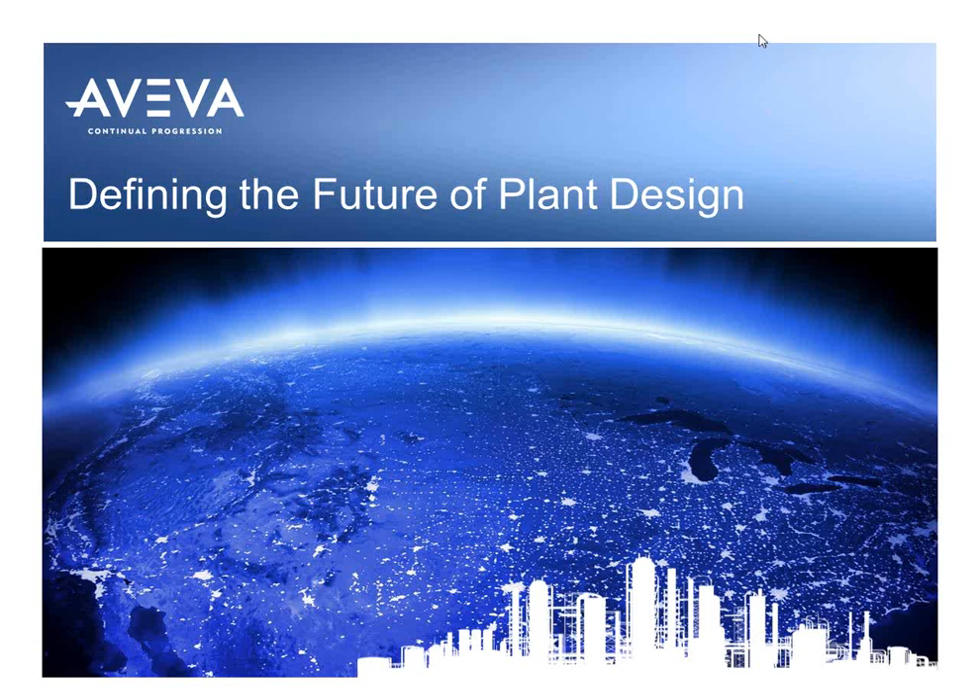Good morning, everyone. This is Nicole Testa-Botson, the Deputy Director at FIATECH. I wanted to welcome all of you for joining us this morning on our Tech Tuesday webinar. We have one of our FIATECH members, Aviva, Simon Bennett, who will be presenting to us today on Defining the Future of Plant Design. Before we get started and I introduce Simon, I wanted to briefly go over how to use the GoToWebinar system for those joining us for the first time.